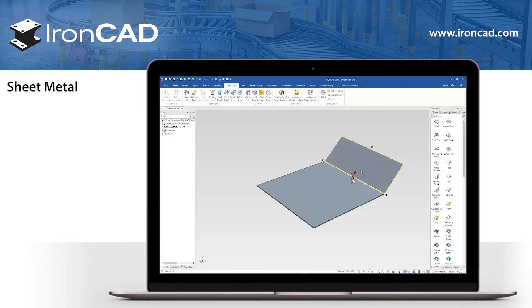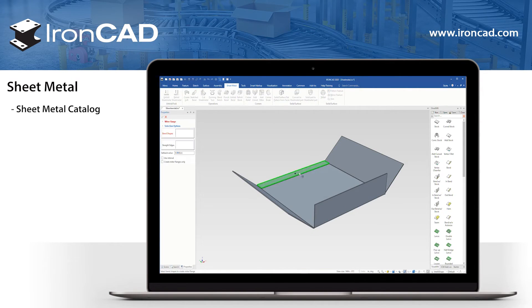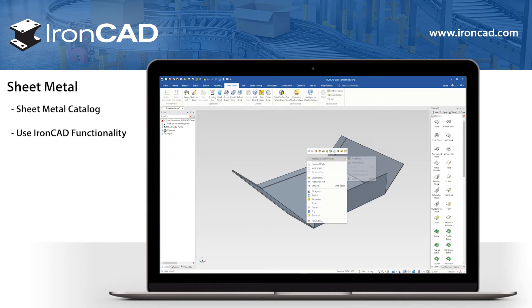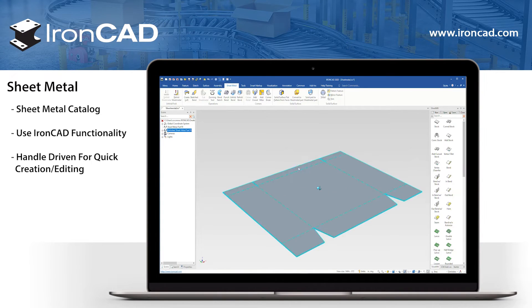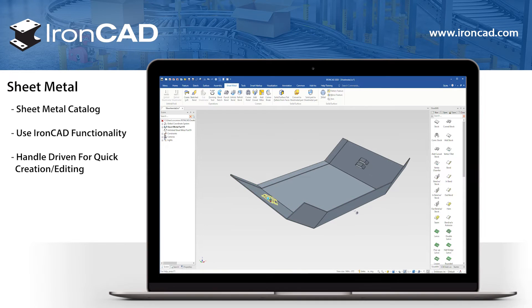Sheet Metal Done Differently. IronCAD offers a full catalog of sheet metal tools that use IronCAD's functionality to manipulate and create sheet metal parts easily. These tools use IronCAD's handles and tri-ball for quick and easy manipulation, simplifying the motions to be the traditional drag and drop.